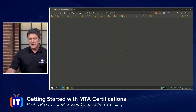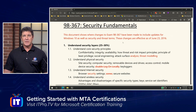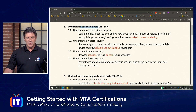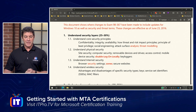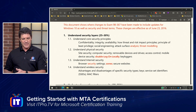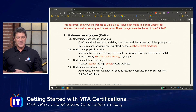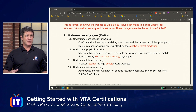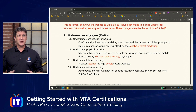Clicking that link opens the exam skills outline in a separate window. Zooming in, you can see it breaks security layers down into more granular information — for example, understand core security principles: confidentiality, integrity, availability, et cetera. You'll also notice that when they make changes, they put those changes in red with the date — this one shows 2016. So when you prepare for an exam, make sure you come in and click on that objective list because it might have changed since this video was filmed. Always work with the most current objectives.